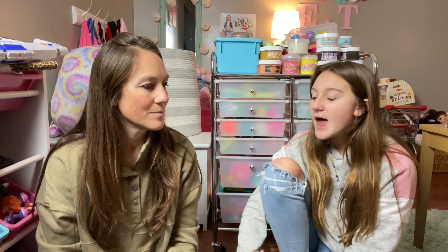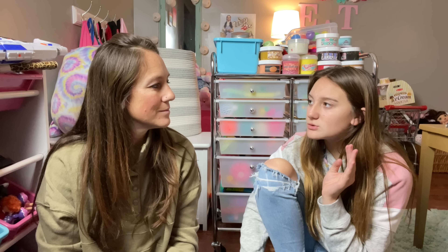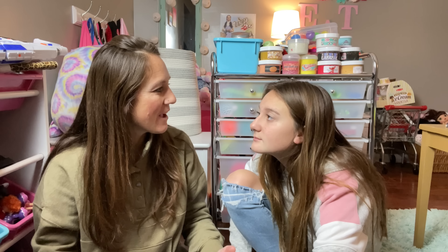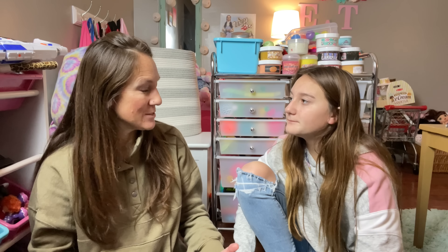Hey guys, welcome back to my channel! Today we're going to Dollar Tree because a lot of you have been requesting for us to go fidget hunting there. I'm really excited to see what we find because I've seen a lot of people getting so many cool things from Dollar Tree. I'm kind of wondering if we do find fidgets, are they going to be good quality since it's only a dollar?